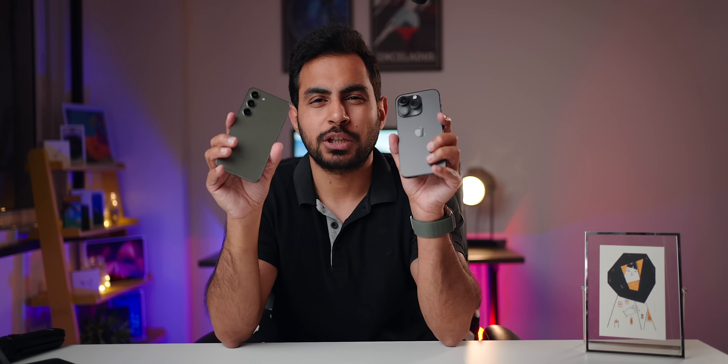Let's talk about charging first. They both support 25-watt wired and 15-watt wireless charging — well, the iPhone does 20-watt wired. Using the same 68-watt charger on both, the S23 takes around 1 hour 20 minutes while the iPhone takes around 1 hour 40 minutes. For wireless, with a 15-watt MagSafe charger the iPhone takes around 2 hours and the S23 slightly over 2 hours with Samsung's 15-watt charger. So for a little faster charging, the S23 is the better bet.